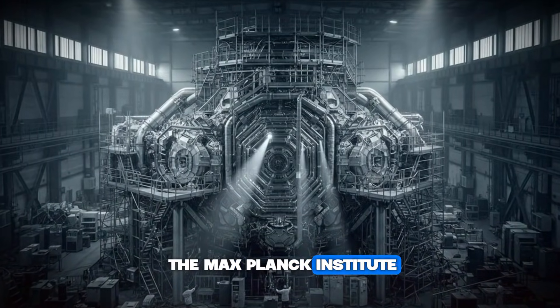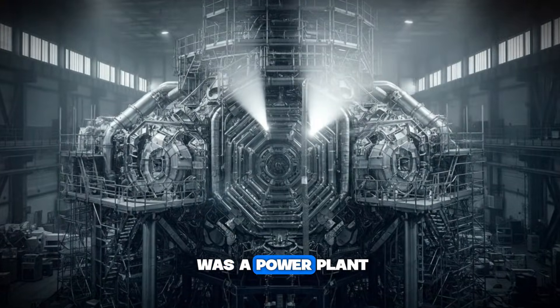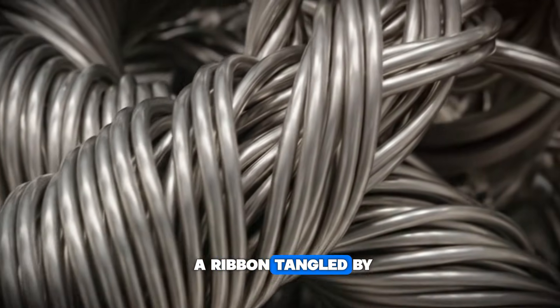If you walked into the Max Planck Institute in Germany and saw this machine, you wouldn't think it was a power plant. You'd think it was a mistake. It looks like a crushed soda can or a ribbon tangled by a giant.